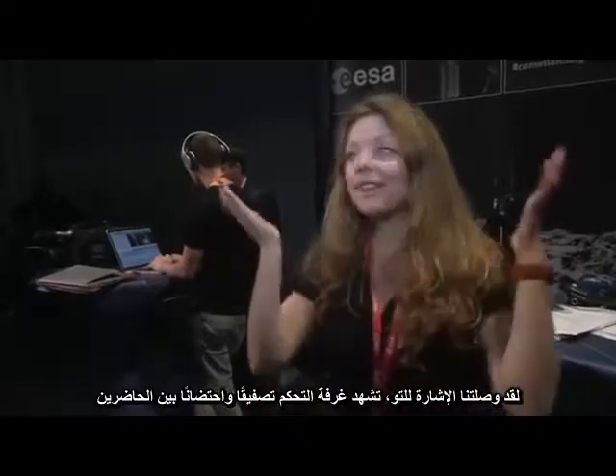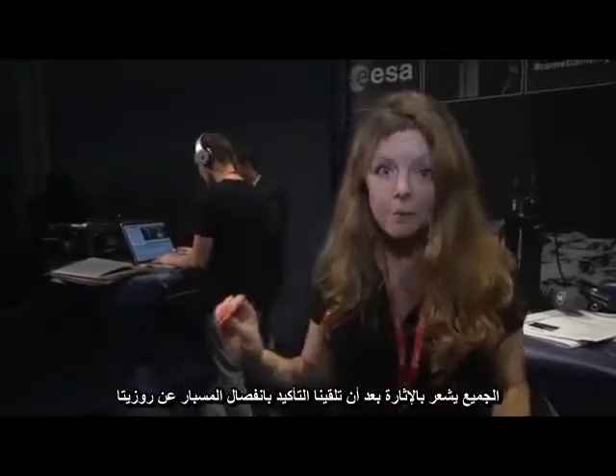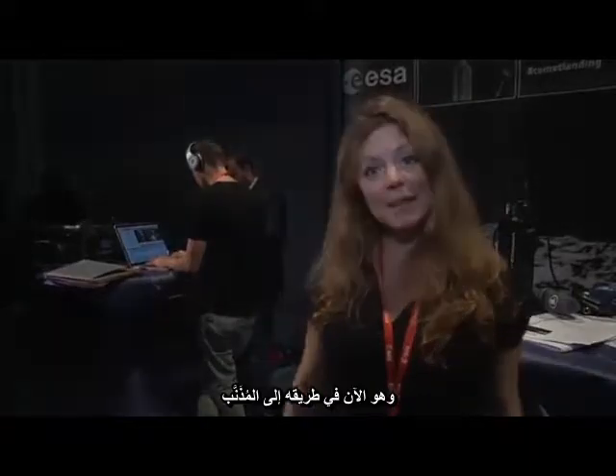We've just had the signal in. There's been loads of clapping and hugging in Mission Control, and in the room here it's all a bit of a free-for-all, a bit manic. Everyone's clearly really excited. That's because we've had confirmation Philae has separated from Rosetta, where it's been safely tucked away for the past 10 years, and now it's on its way down to the comet.